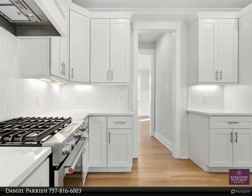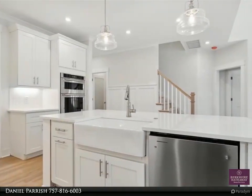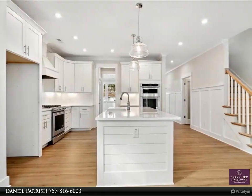Primary bedroom on first floor, walk-in pantry, mudroom, chef kitchen with quartz countertops, LVP flooring, oak stairs, gas range, beautiful double-head tile shower, and a loft.